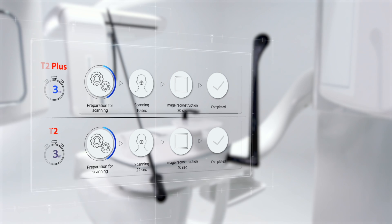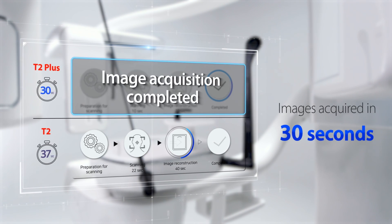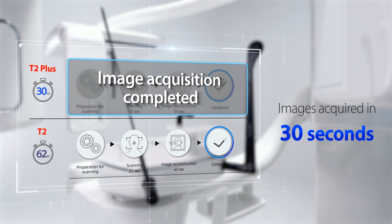With the T2 Plus, patient waiting times can be reduced thanks to faster scanning speeds compared to the T2. Images are acquired in just 30 seconds.